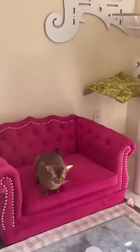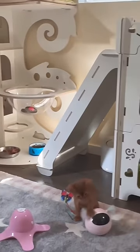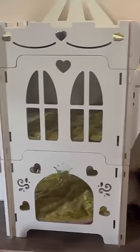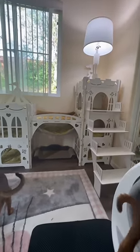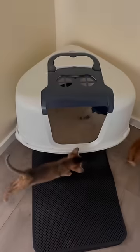We have a beautiful sofa and Zlata likes sleeping on it. There is a castle with so many windows and beds — we will not have as many cats as we have beds now. On the right you can see the robot litter box; cats like to use it too.